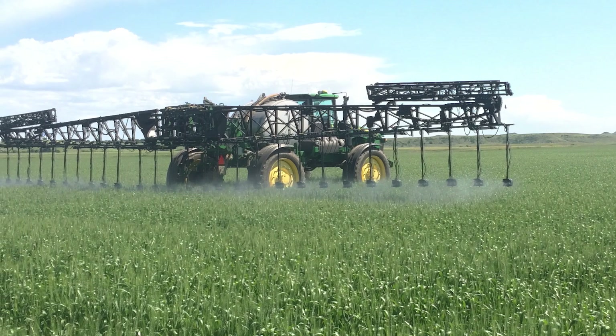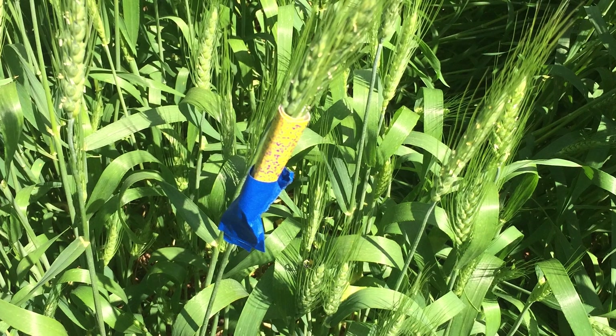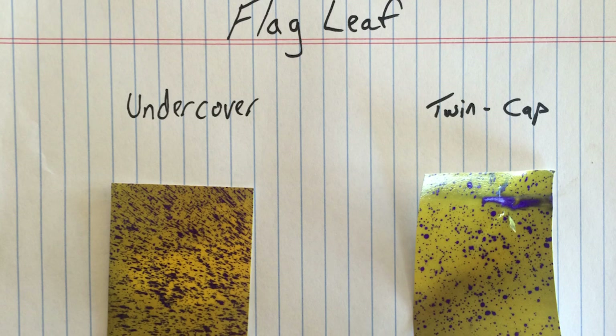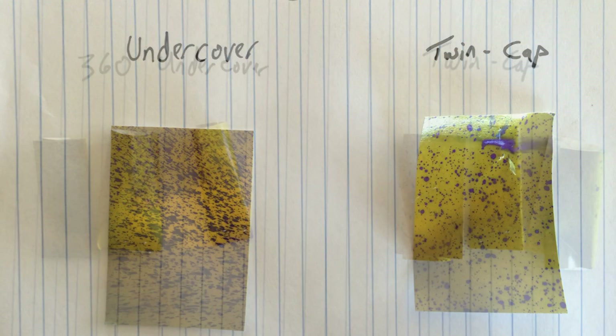Wheat growers understand the value of protecting the tillers in young plants. These litmus paper tests show the difference between ground application comparing twin cap over the top and Undercover in the canopy. Look at the 360-degree coverage provided by the multiple spray tip and multiple angle manifold system provided by Undercover.